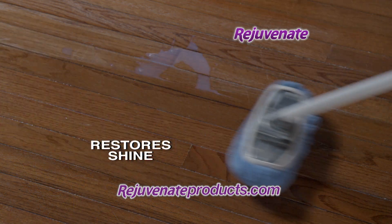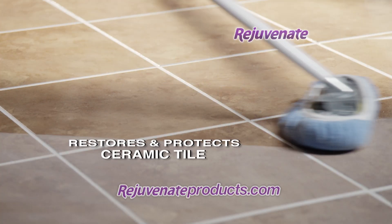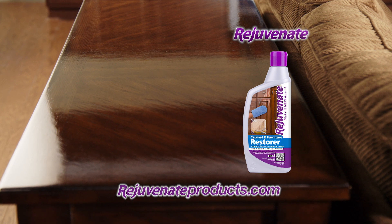It fills in scratches, restores shine, and protects hardwood, laminate, linoleum, vinyl, and ceramic tile. And Rejuvenate's cabinet and furniture store puts on a protective mirror-like shine that lasts for years.